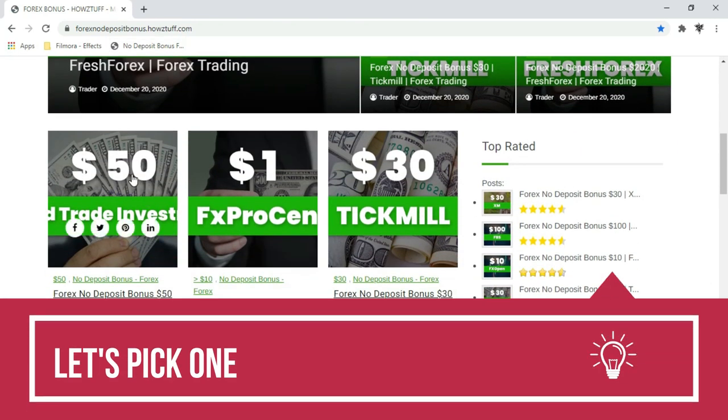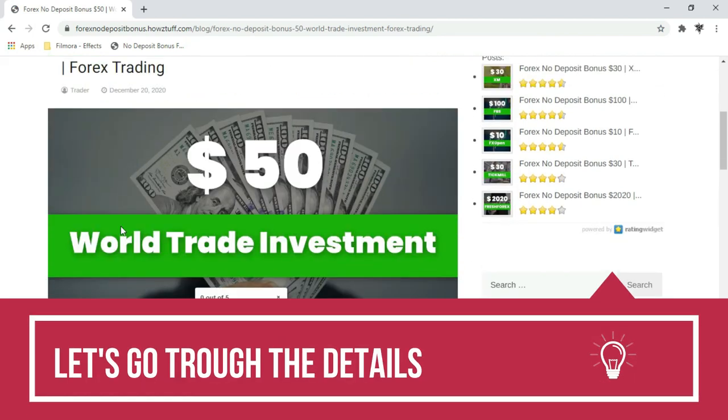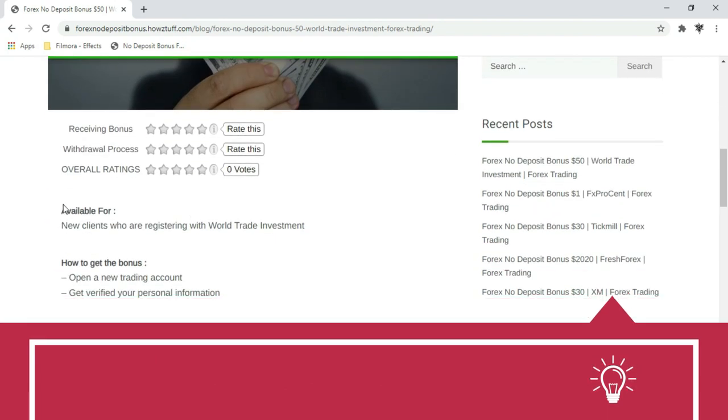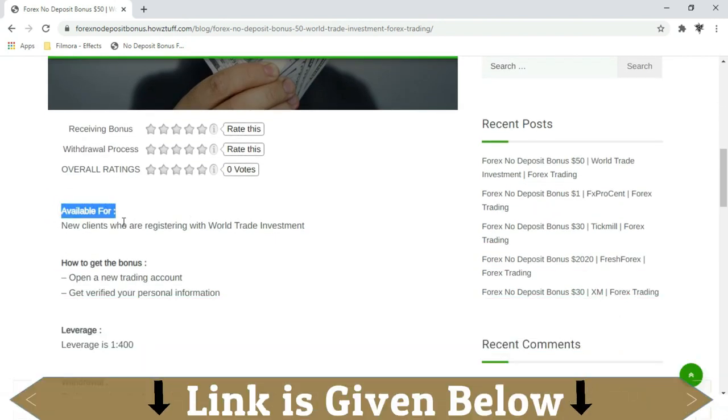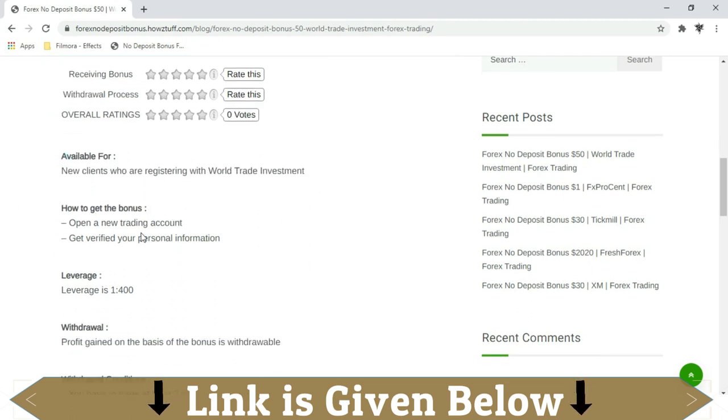Let's pick one for today and go through the details. This $50 bonus is available for new clients who are registering with World Trade Investment — you just have to open a new trading account.